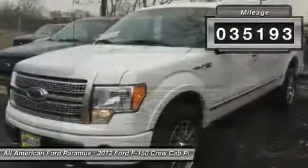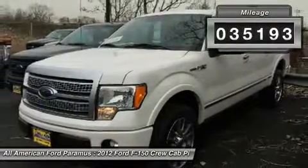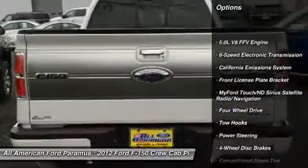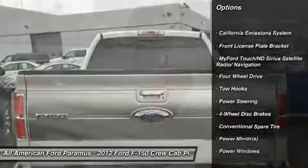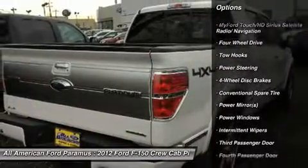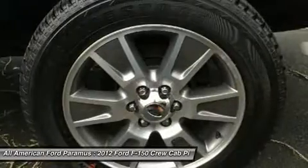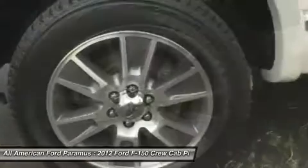This vehicle has less than 40,000 miles. Here are some of this vehicle's great options: stability control, anti-lock braking system, traction control, adjustable steering wheel, power steering, driver airbag, four-wheel disc brakes, four-wheel drive, keyless entry, AM FM Stereo Radio.